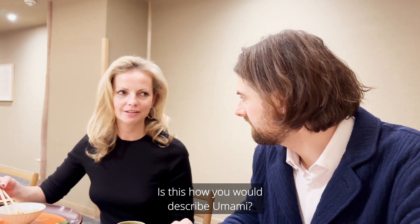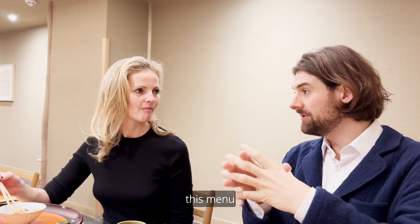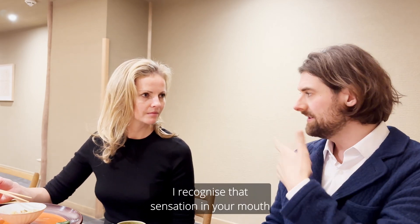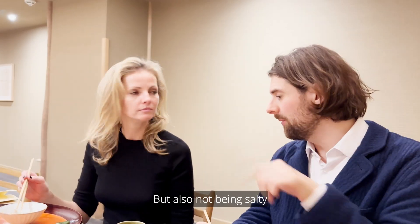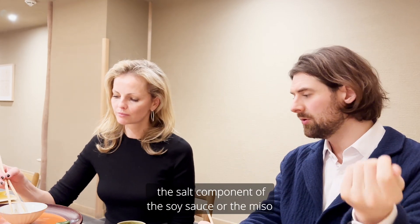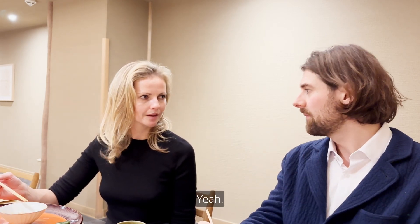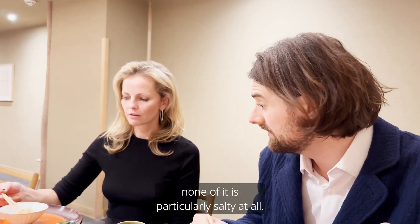Is this how you would describe umami? If you gave someone this menu and they'd never experienced it, or didn't have the words for umami, by the end they would recognize that sensation in their mouth — the idea of it filling your mouth, but also not being salty. Lots of people know that soy sauce has a lot of umami, and they get confused between the salt component of the soy sauce or the miso and the umami component. This food is none of it particularly salty at all.